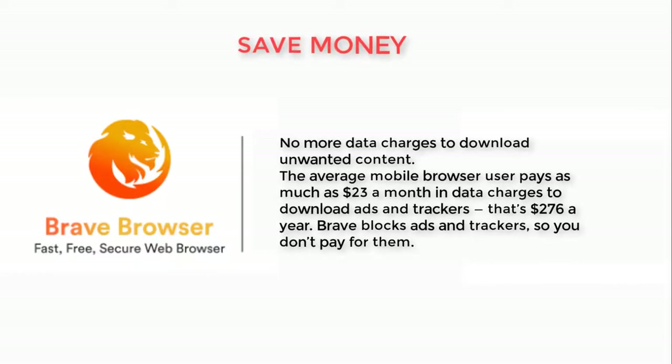Save money — no more data charges to download unwanted content. The average mobile browser user pays as much as $23 a month in data charges to download ads and trackers. That's $276 a year. Brave blocks ads and trackers so you don't pay for them.